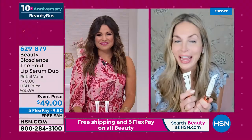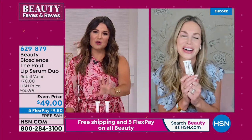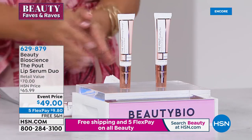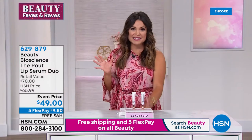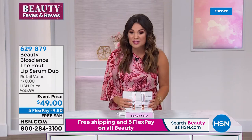These definitely will not last — it's a $75 value and we only brought in about 1,300 of these for everyone. One woman said she put it on, walked away, then walked by a mirror and could not believe her eyes because her lips looked so much plumper and fuller. I think you'll really enjoy this one. It's $9.80 on Flex Pay. This is our Beauty Faves and Raves event — all your top-rated beauty brands and favorite beauty products on 5 Flex Pay with free shipping and handling, today only.